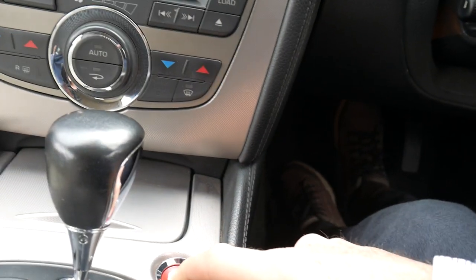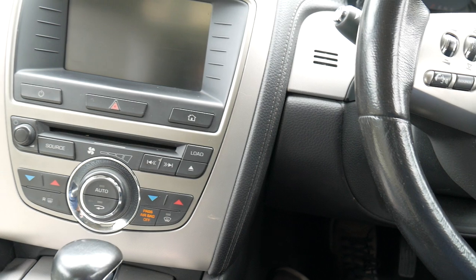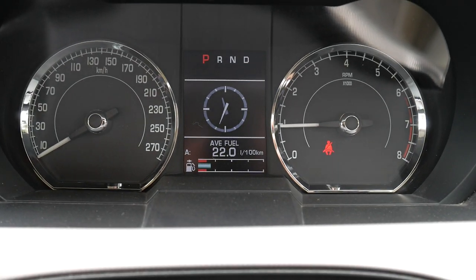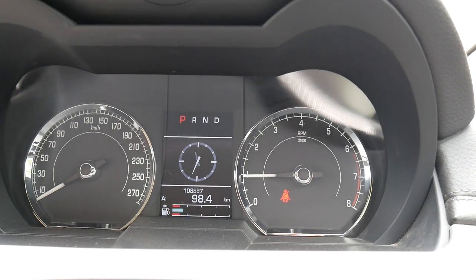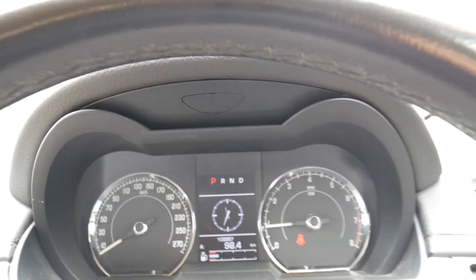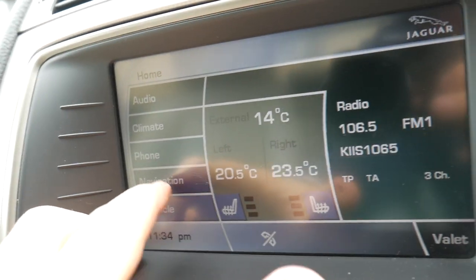Just gonna jump in and show you why these are such a beautiful car. They've got an Alpine sound system, a stop/start button, and it's letting me know my seat belt is on. You can see there are no warning lights on the dash. The average fuel consumption shown is just from when we drove it around the block — they will run at about 10 to 15 litres per hundred Ks. It's 108,000 Ks. You've got heated seats and navigation.